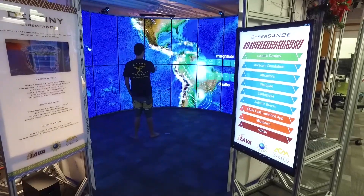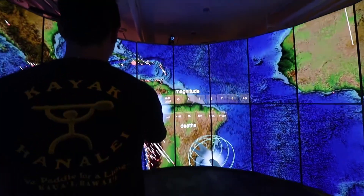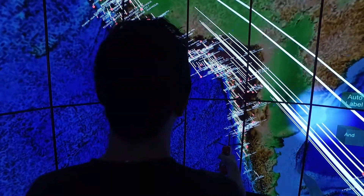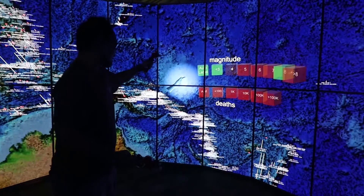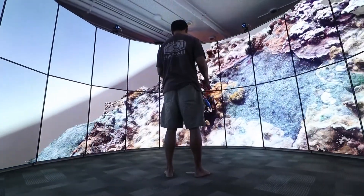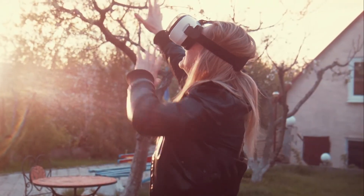Here at the University of Hawaii in Manoa, they have what's called a Cyber Canoe. It's not a virtual boat. It uses ultra-high resolution screens that are seamless light-emitting diode displays — LED screens. The result is a visual experience that overcomes the limitations of current VR environments.